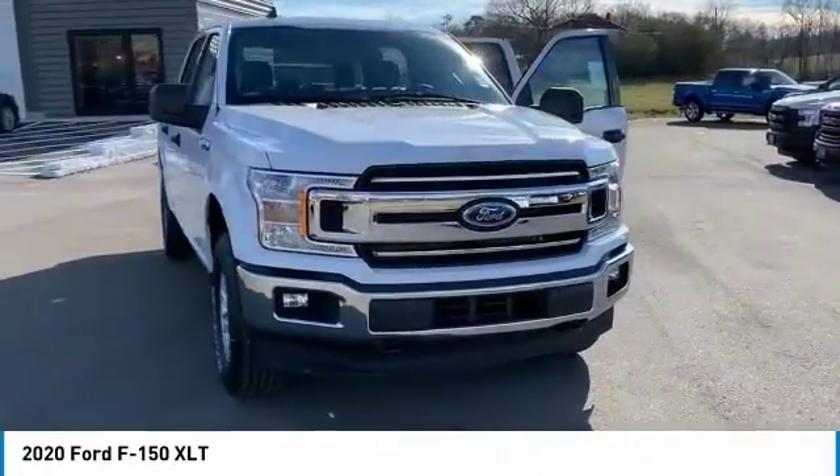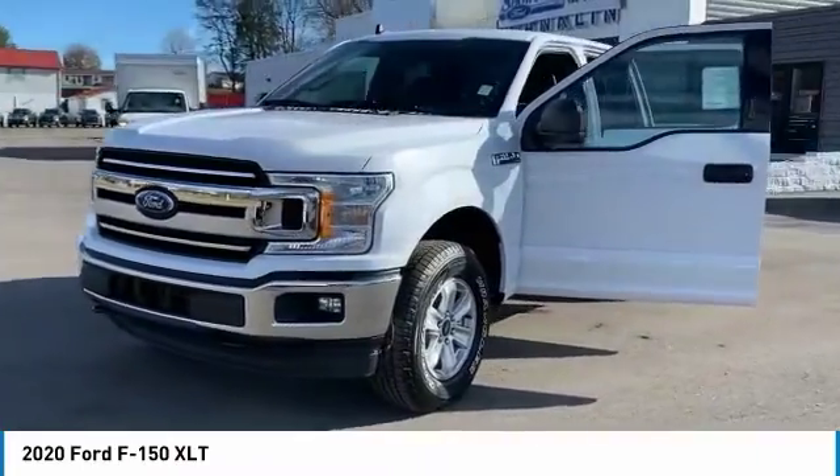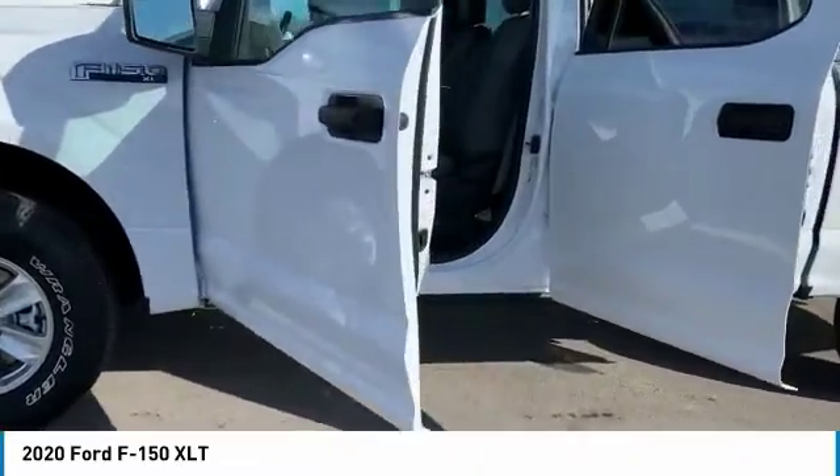Take a ride in the 2020 F-150. A Ford F-150 knows how to handle any situation. It's built to follow orders, no whining.